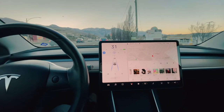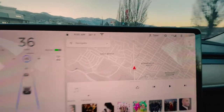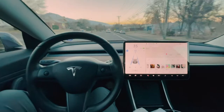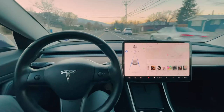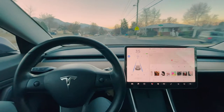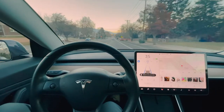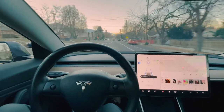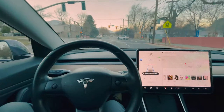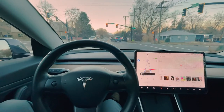For a little while there the internet wasn't coming back, but now it's back. I'm still not getting a steering wheel nag consistently. So what's happened after the latest update? I think I'm on 2020.44.25 right now. On this update, the steering wheel nag came back a little bit, but it's really intermittent.